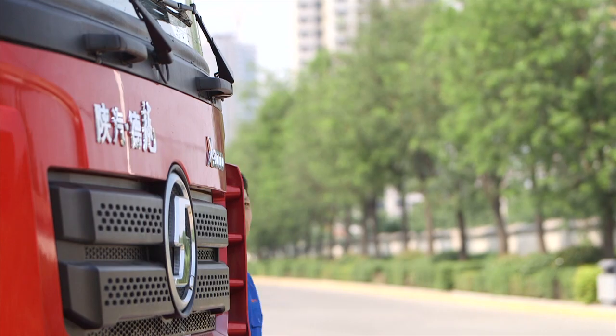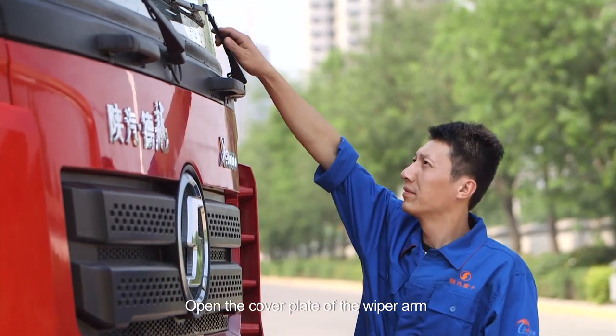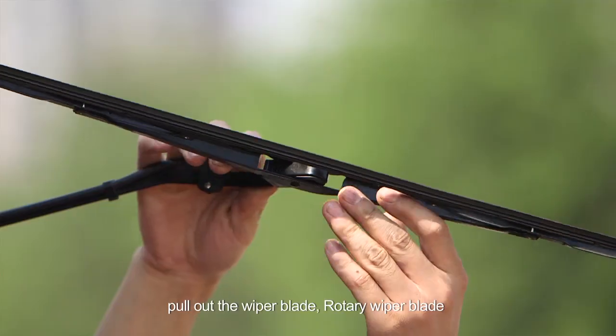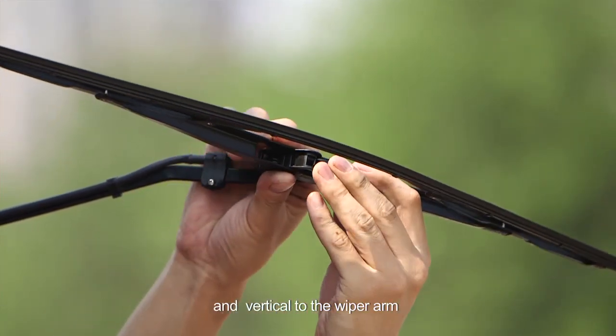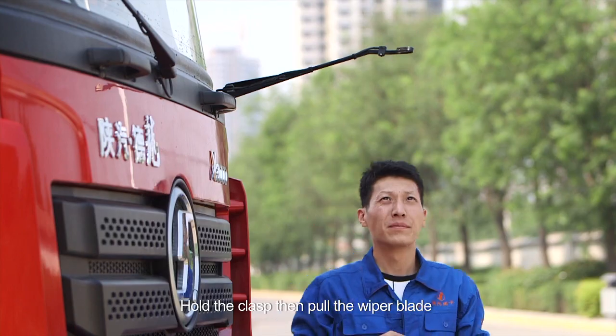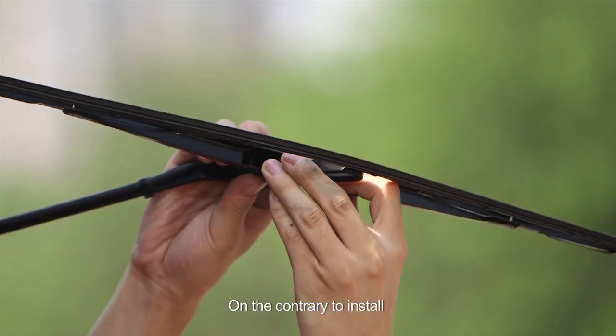Wiper blade change: open the cover blade of the wiper arm, pull out the wiper blade, rotate the wiper blade vertical to the wiper arm, hold the clasp, then pull the wiper blade. To install, carry out the reverse operation.